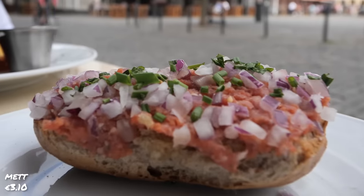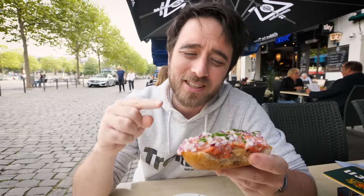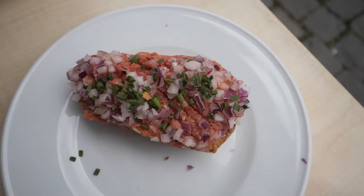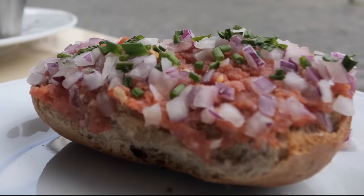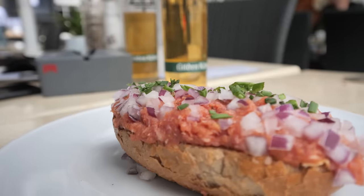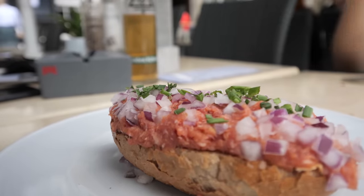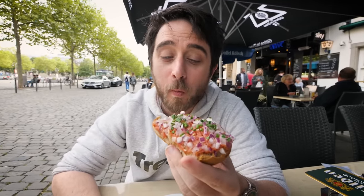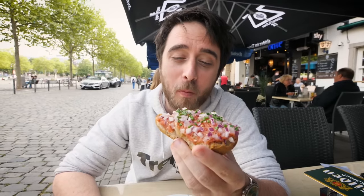It also has raw onion on top. I'm pretty excited about basically all German food, but this is one that doesn't really excite me — just the raw pork aspect. Raw everything. But here they serve it in a lot of the beer gardens so I've got to test it out. Germany, you've done it again. It's amazing.